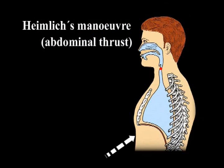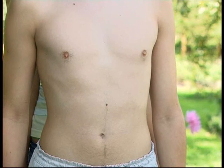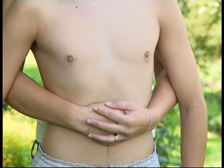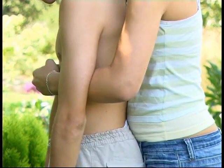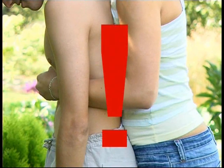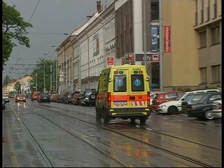The Heimlich maneuver consists of forceful pressure on the upper abdomen, which pushes the diaphragm upwards rapidly. If the victim is still conscious, we stand behind them, put both arms around the upper part of the abdomen, and pull our hands sharply upwards and inwards. Even if the foreign body is expelled, the patient should always be examined by a physician because of the risk of intra-abdominal organ damage.